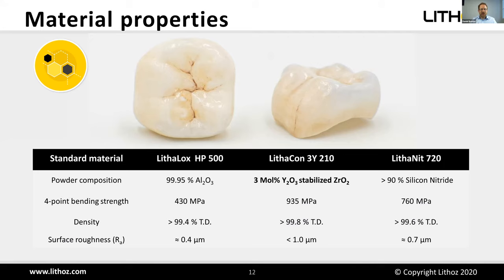What properties can you expect? We always aim for the same properties achievable with classical methods like milling, casting, and injection molding. For example: four-point bending strength of 430 MPa for alumina, 930 MPa for zirconia, 760 MPa for silicon nitride, and density well above 99% of theoretical density. Surface roughness is very good — typically around 1 micron.